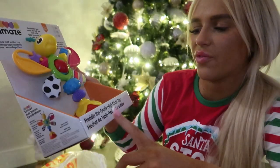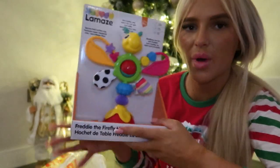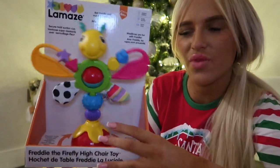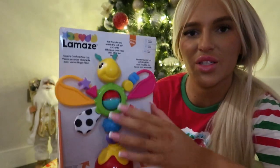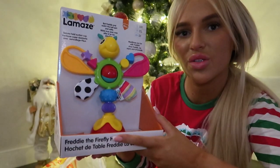And finally, there's Freddie the Firefly, a high chair toy. It's got a suction thing at the bottom so it sticks to the high chair and it rattles. She can touch it, play with it, spin it — works a treat.